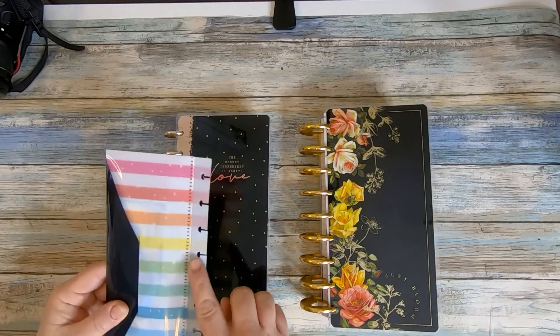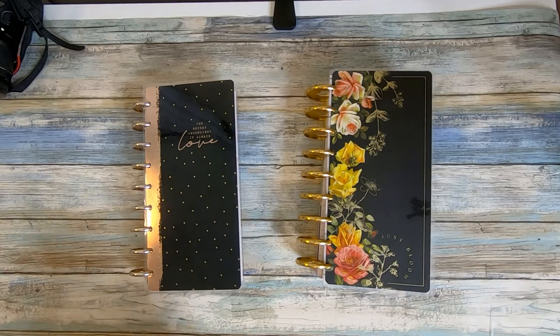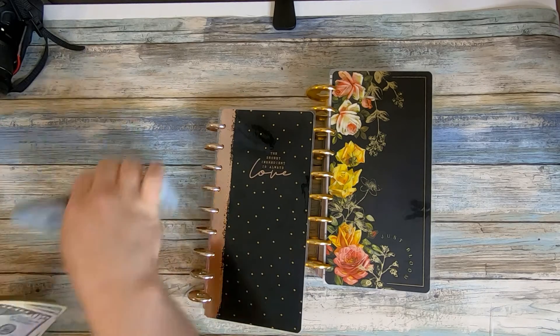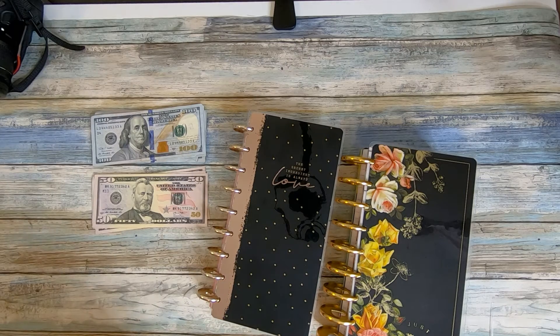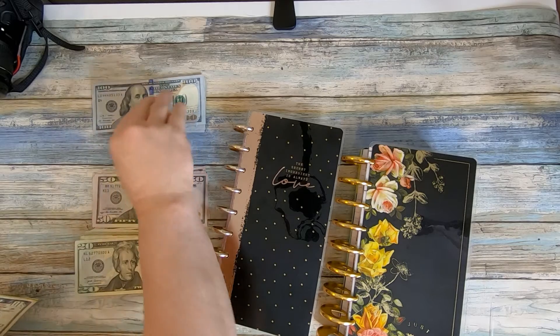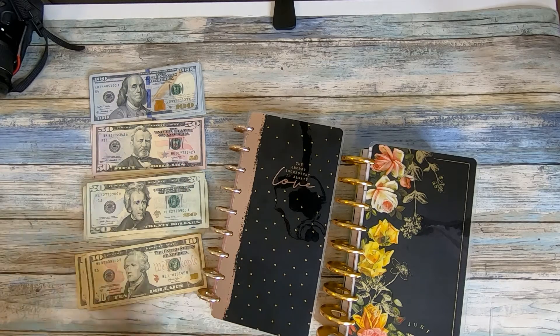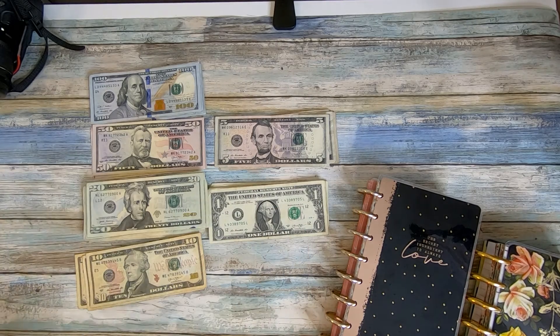This is a Happy Planner envelope that came with the budget extension pack, and it's what I have my cash in for today. I'm going to take that out and get it organized over here. I need it faced the right way — lots and lots of 20s. I've got some envelopes that I am back-stuffing, and a lot of these we just started not too long ago. There are my fives and there are my ones.